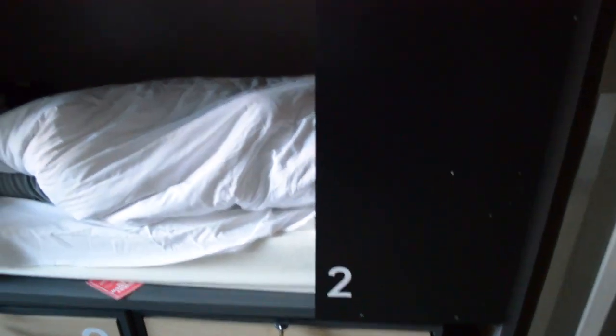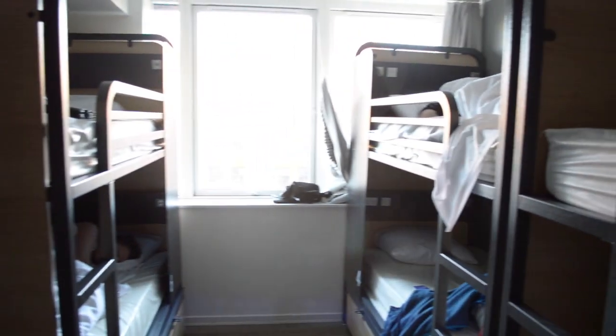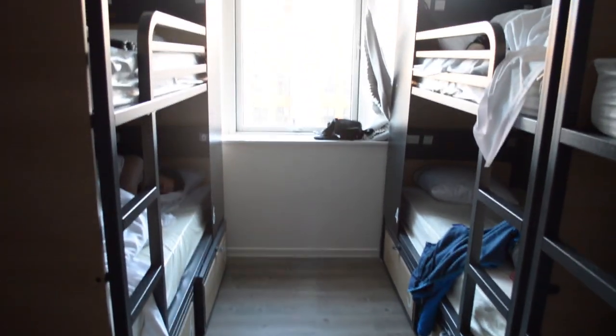This is the situation of the beds — bed number one on the top, number two on the bottom. There are four other beds in my room where I stayed. Now I am going towards the window to give you an overview.